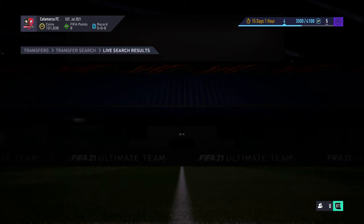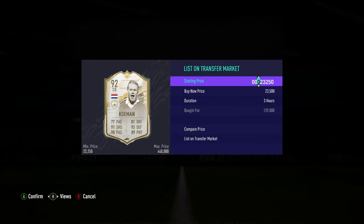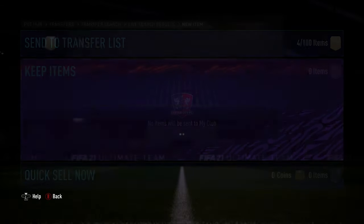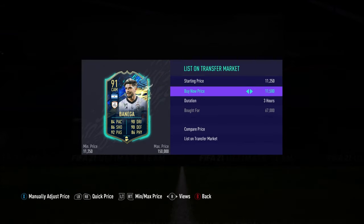The next deal is coming in at 139k — we're really getting into the icon deals now and going for it properly. I think the next episode, number five, will be the final one of this series. After that, we're doing a massive trading series — we're going to be trading to Prime Moments Ronaldinho, so keep a look out for that.